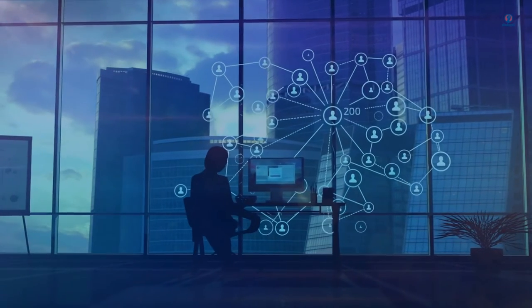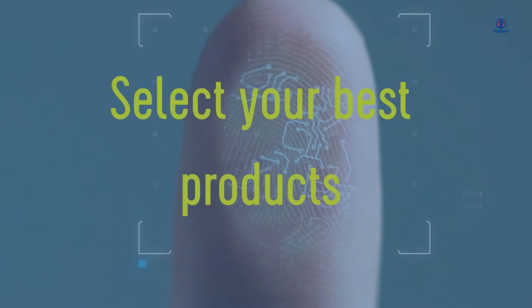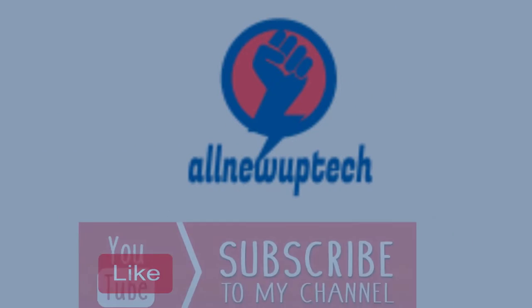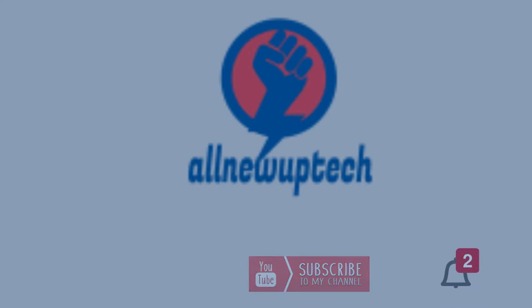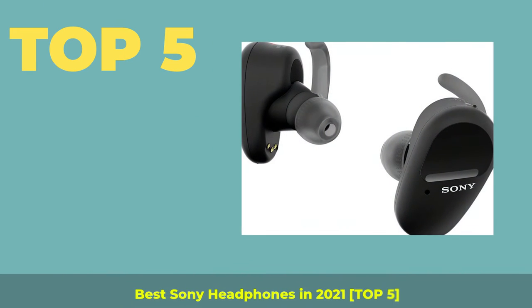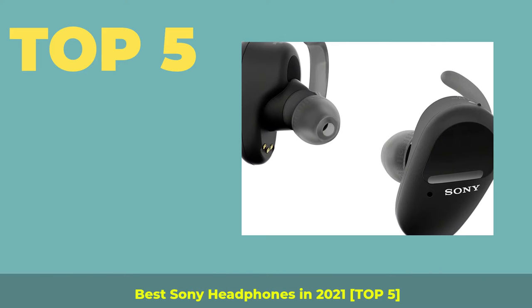Welcome to my channel. Select your best products — all new tech. Like, subscribe, and unlock the bell icon. Top 5 Best Sony Headphones in 2021.